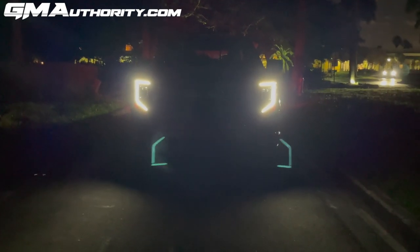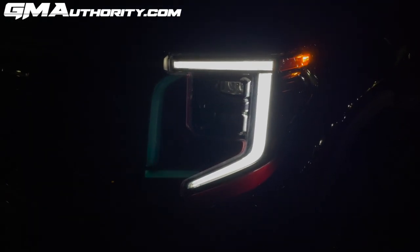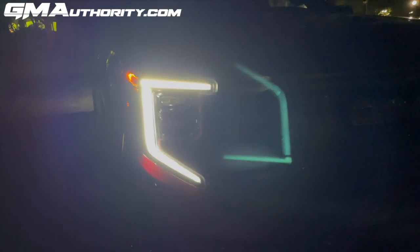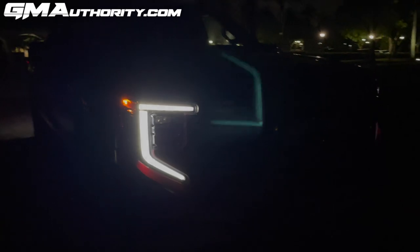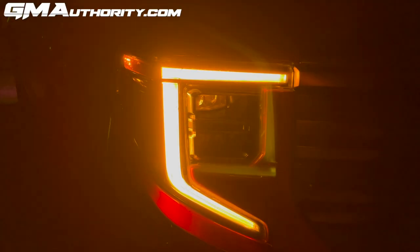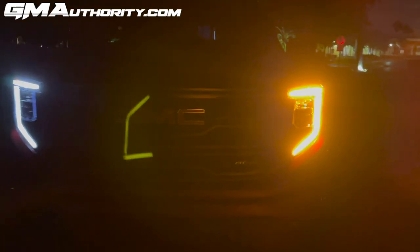Here is the revised lighting configuration. The signature C-shaped lighting is new for the 2022 model year refresh — it is sharper now and has a slightly different shape than before. These are the daytime running lamps, and they also double as the turn signals. You can see them go from white to amber orange on both sides with the turn signal on.